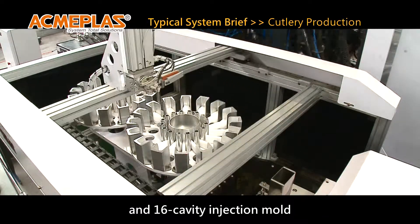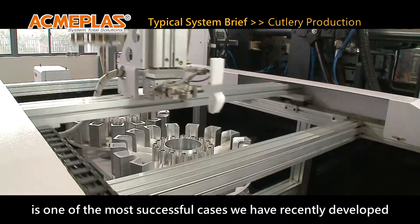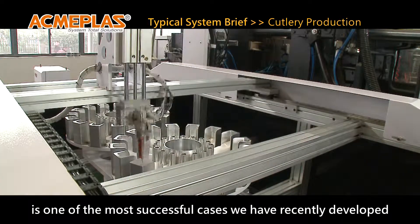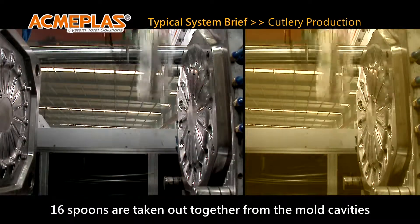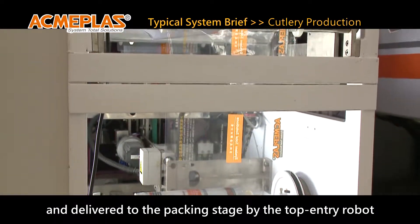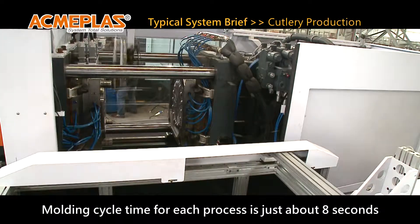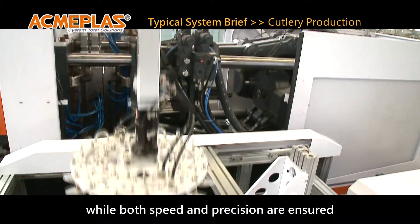An integrated cutlery production system consisting of an injection molding machine, a 16-cavity injection mold, a top-entry robot, and automatic packing equipment is one of our most successfully developed cases. Sixteen spoons are taken out together from the mold cavities and delivered to the packing stage by the top-entry robot. Molding cycle time for each process is just about eight seconds, while both speed and precision are ensured.